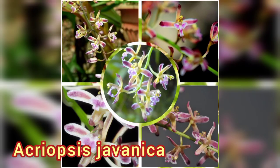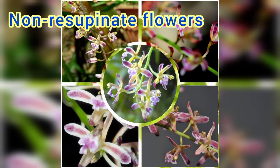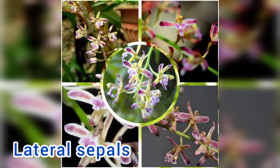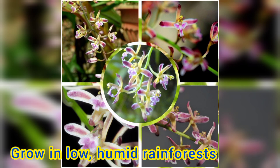Number 4: Acriopsis javanica, commonly known as chandelier orchids. The flowers are non-resupinate with the lateral sepals joined along their edges and have spreading petals and a three-lobed labellum. They grow mainly in low, humid rainforests.